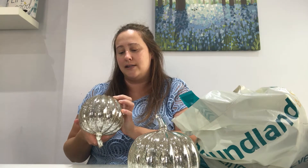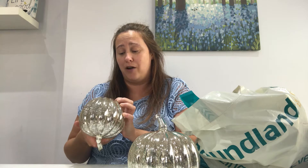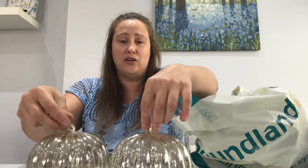You can replace the batteries. It says that it's 3 times 1.5V LR44 batteries. There's a little screw in the bottom that you can take out, so you can actually replace the batteries in these. But they look so beautiful just as they are.